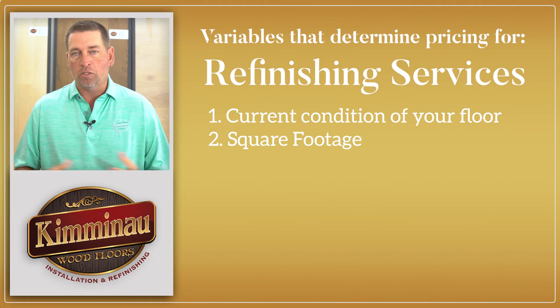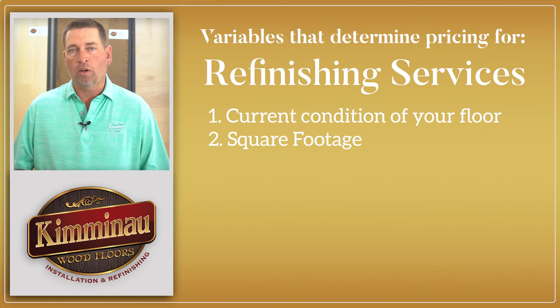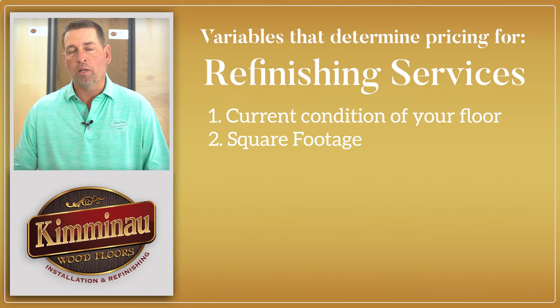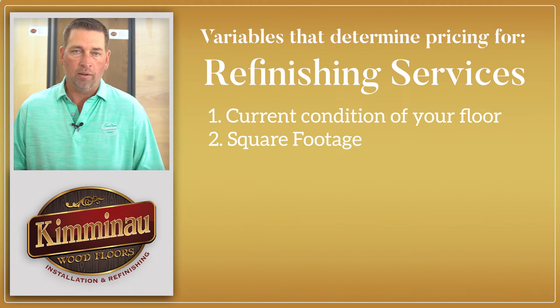The second variable is square footage, which is also a top factor. The total square footage tells us how much product we're going to use — how much finish, how much stain, how much sandpaper we'll go through, and how much labor effort is required. So square footage is important, but it's not the only factor.